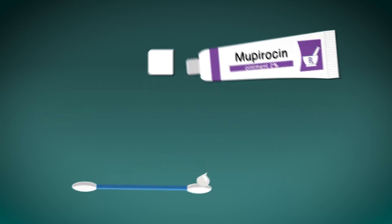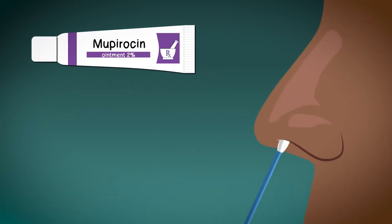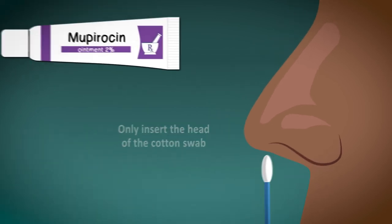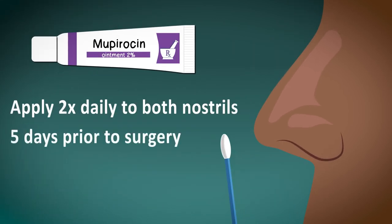Gently apply the ointment to the inside of each nostril — this shouldn't hurt. The Q-tip should only be inserted about a half inch, or the size of the head of a Q-tip, into the nostril. Apply twice a day starting five days prior to your surgery. The last dose will be the morning of surgery.